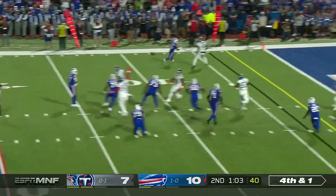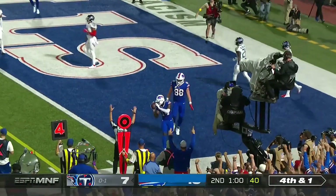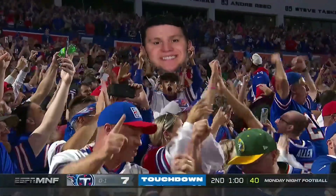Fake to Moss. Allen wants to throw across his body — it's caught! Stephon Diggs for the touchdown, the easiest touchdown catch he'll ever make.